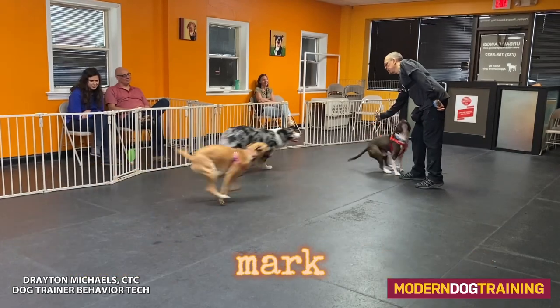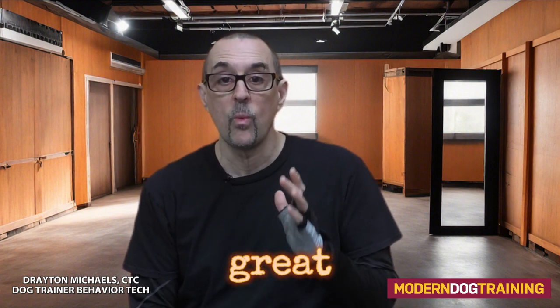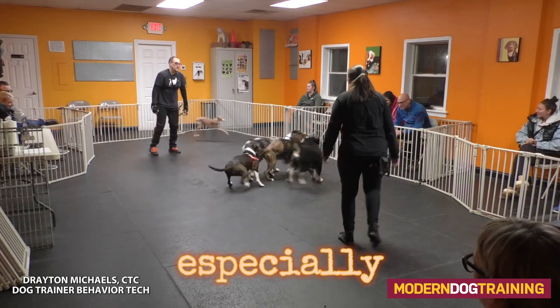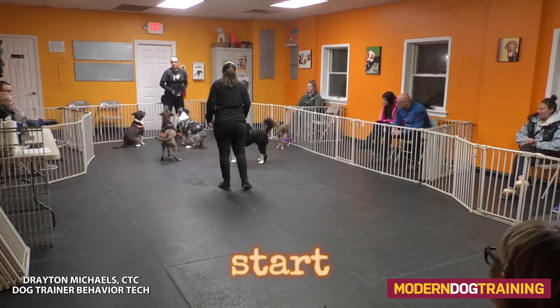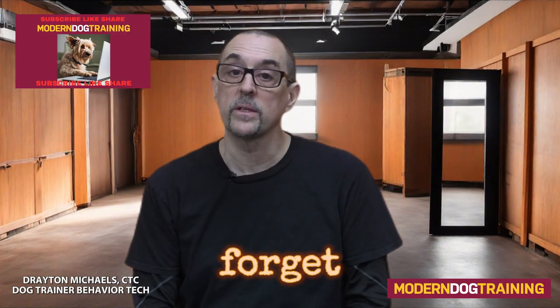Say the cue and use verbal prompts, or when you're counter conditioning, mark 'yes' and then use the verbal prompts if needed, and then pay. Verbal prompts are a really great way to get your dog to refocus and redirect their attention, especially in times where it's hectic or they're far away from you. So start using your verbal prompts. Thanks for watching Modern Dog Training — don't forget to like, subscribe, and share, and check out this video for more helpful dog training tips.